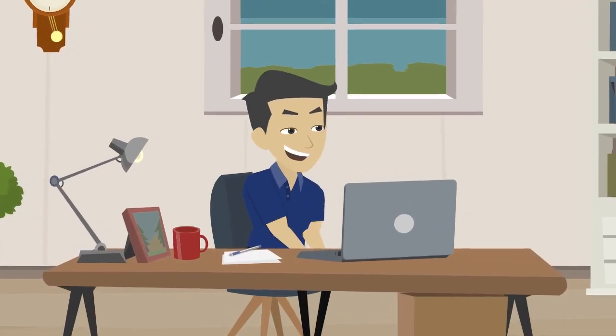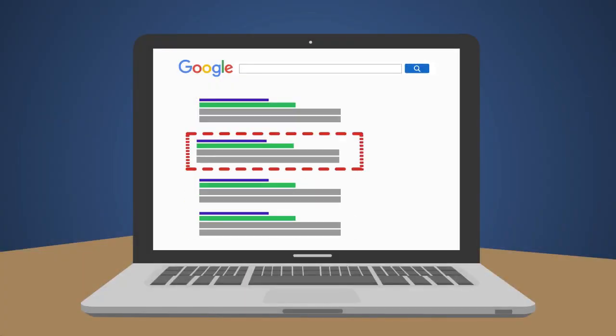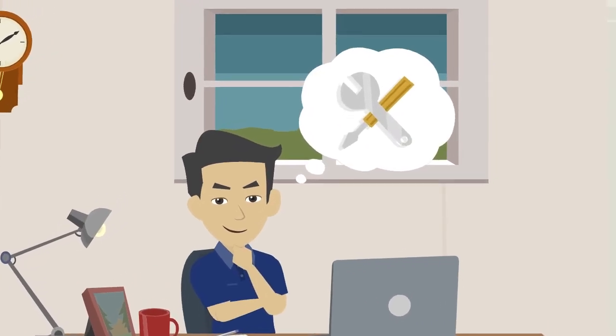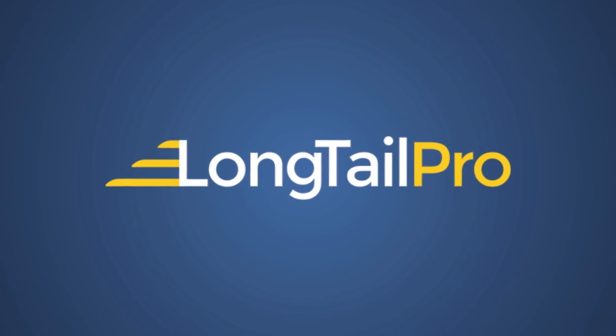What can be more satisfying than watching your website move up in the search engine results? But to do this accurately, you need a pro tool. Introducing Longtail Pro Rank Tracker.